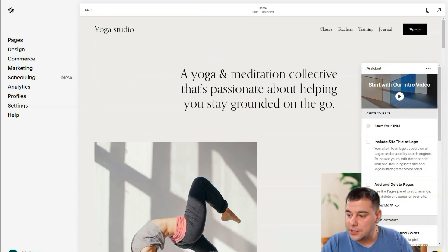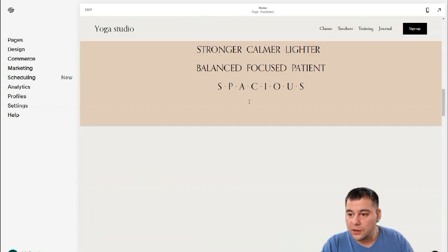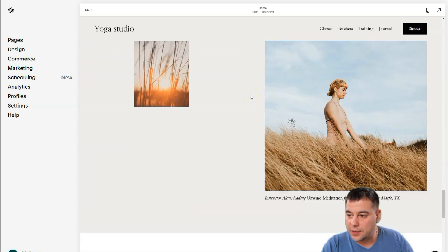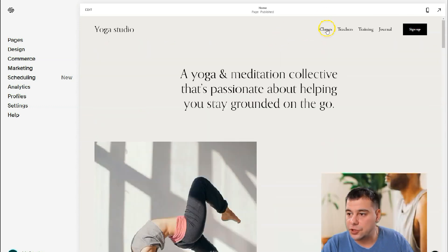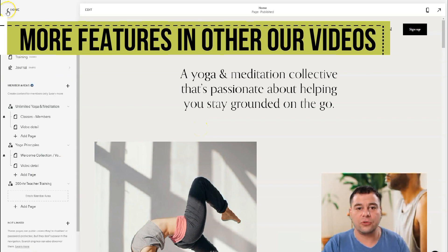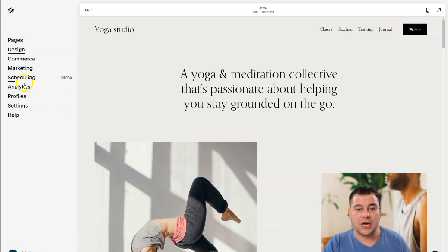There's also an assistant you can open anytime by clicking the question button. The template already has plenty of things — it's a pretty well-done web page with tons of information like classes, teachers, training, and journal. If you press into Pages, the left side menu has all you actually need to build your website if you're a newbie: Pages, Design, and Settings. Everything else is for pros and for promoting and marketing.